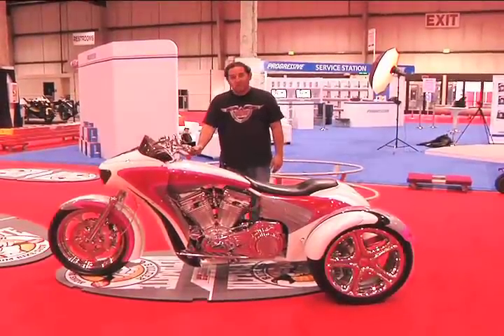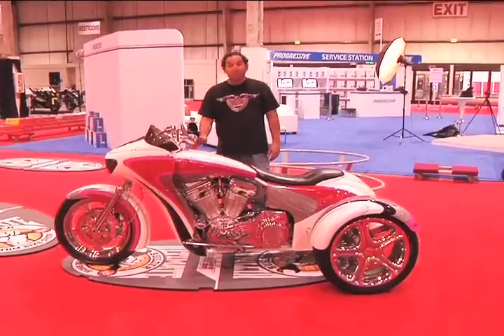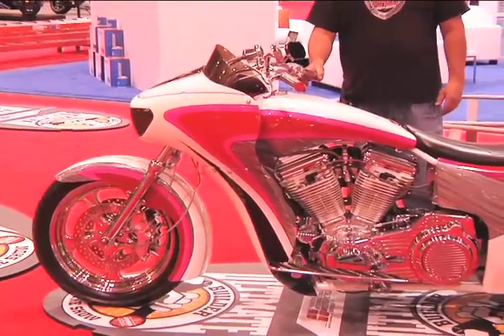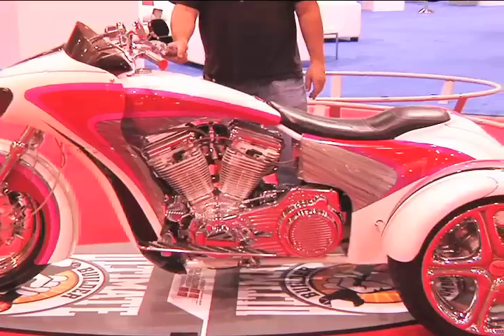I work for Russ Brown, the motorcycle attorney. He's the original motorcycle attorney. I've been working for him for five years now, doing promos all across the United States. This is basically what I do — show off bikes and tell them about Russ Brown, the motorcycle attorney.